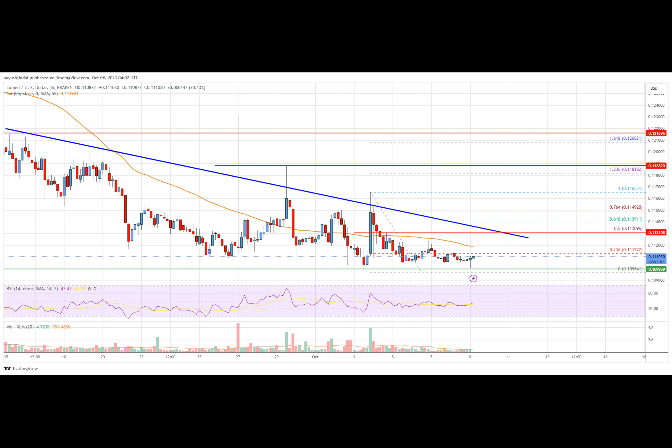Overall, the price could start a fresh increase if it clears the $0.1150 resistance. On the four-hour MACD, the MACD is losing momentum and is currently in the bearish zone.